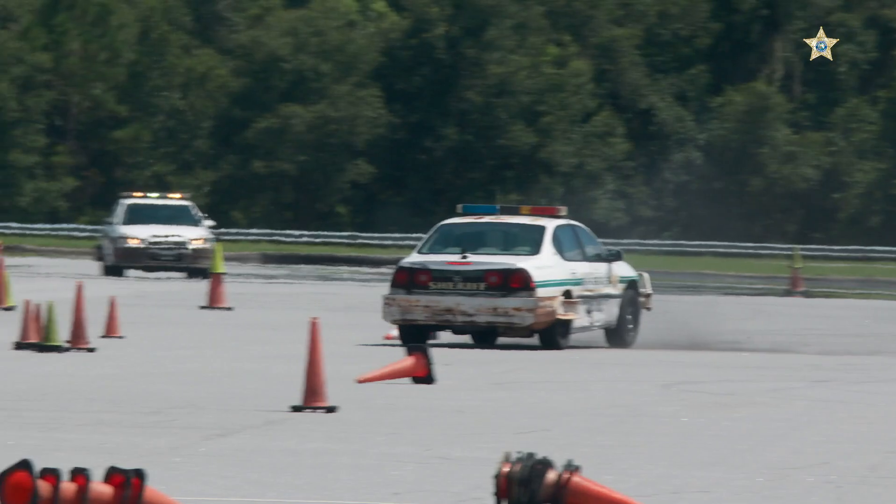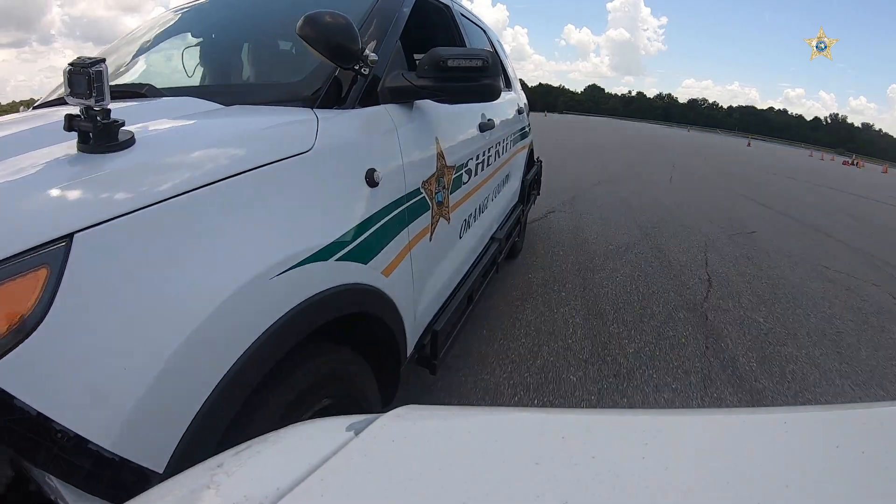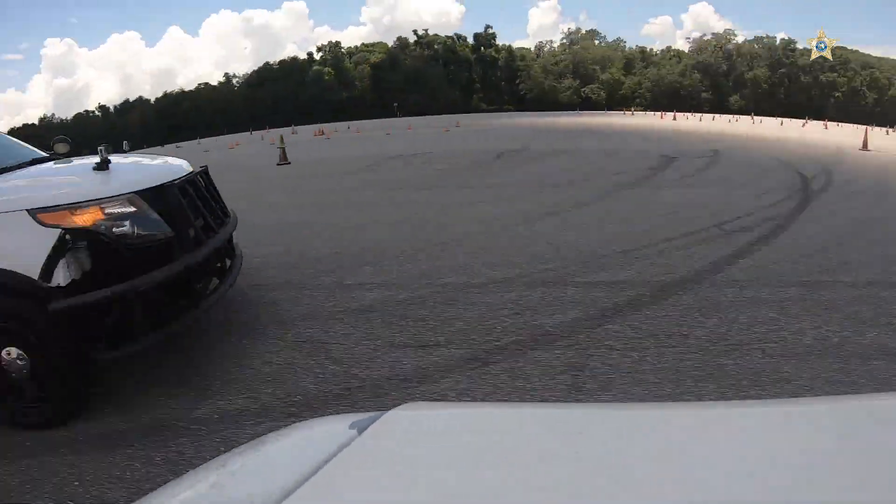Here at the Orange County Sheriff's Office we do a lot of really cool things, but maybe one of the coolest is the pit maneuver. Today we're teaching the deputies how to use the pursuit intervention technique, otherwise known as the PIT.